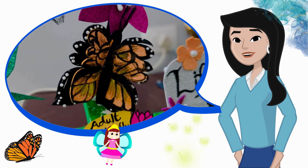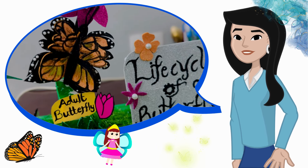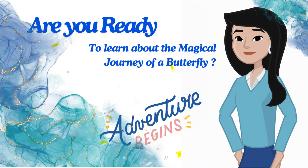Butterflies are not only beautiful, but they have an amazing life story. It's called a life cycle, and we're going to learn how a butterfly grows from an egg into a colorful creature that flies. Are you ready to learn about the magical journey of a butterfly? Let's begin.